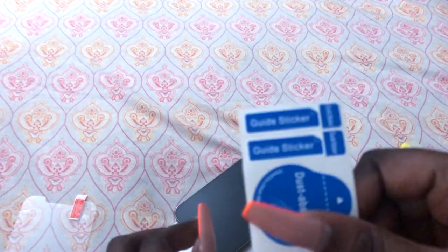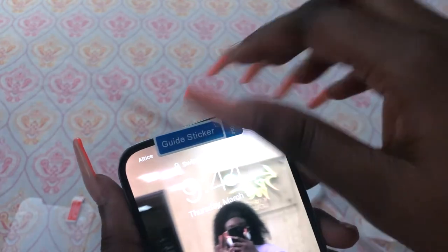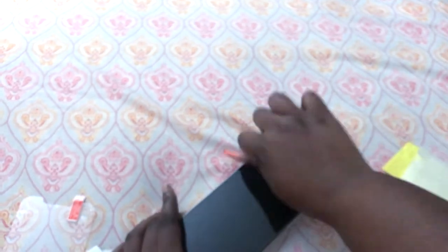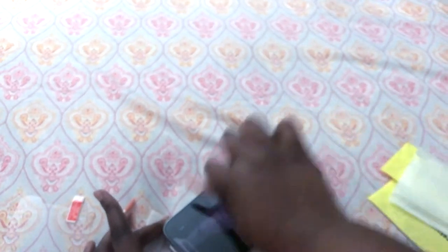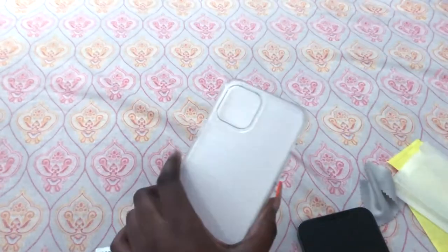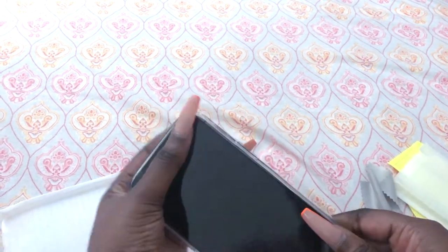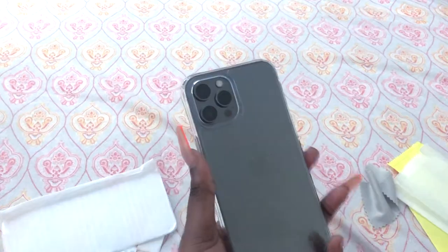These are guide stickers — I used one on the camera to align it. Look, the screen protector is on! I did it right. Now for the case — it actually comes with an extra one. It is a clear case, and boom, that is the phone!